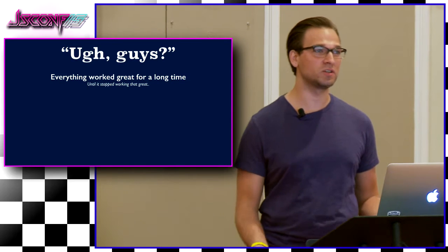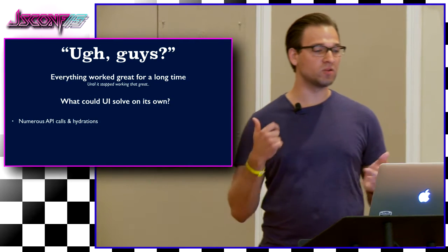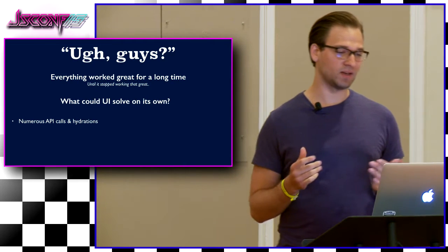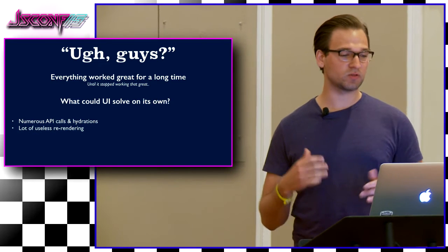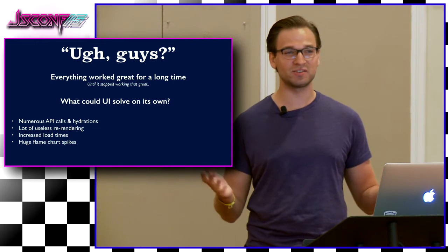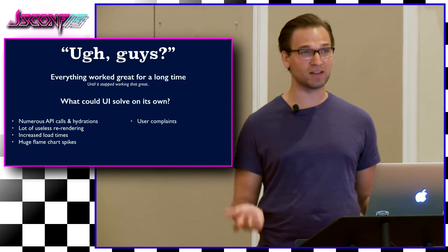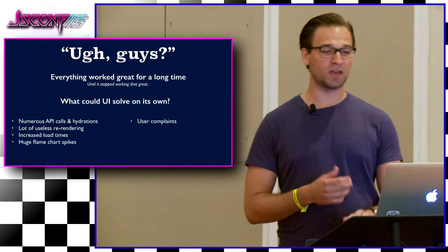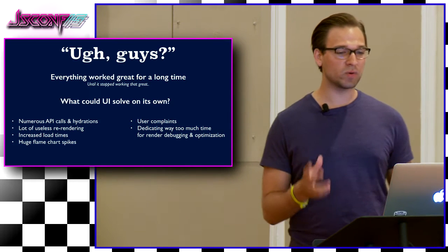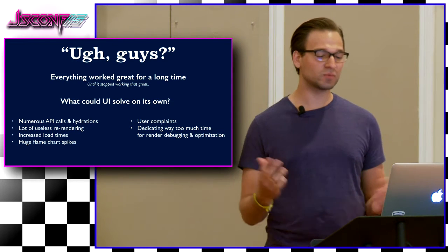We have a fantastic group of engineers, but as a UI team, we wanted to try to solve those issues on our own. We were making numerous API calls and doing a lot of hydration client-side. It worked, but we were doing a lot of useless re-rendering, which increased load times. And we had the craziest flame chart spikes — we needed to fix that. From the business side too, our users were complaining, our stylists, same with our leadership. We were dedicating a lot of time to render order debugging and optimizations. But we wanted to spend less time debugging and more time building cool software.